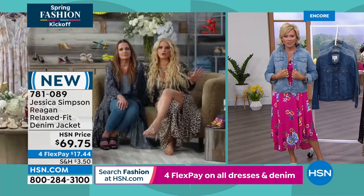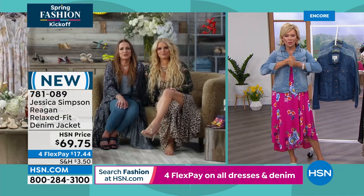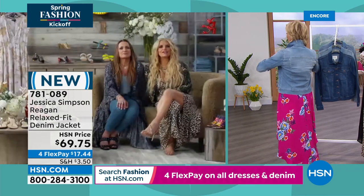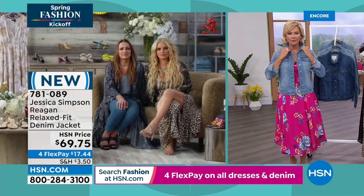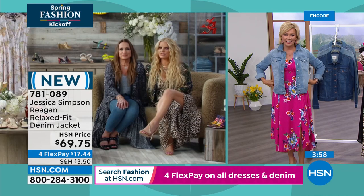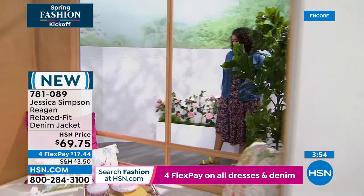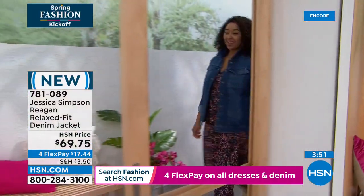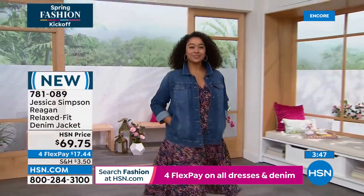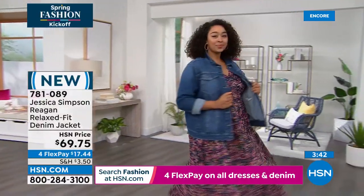It used to be that jean jackets were so restricting — they didn't have any stretch. Look at the stretch you've given us here. You can actually live life. And you can wear clothes under it — some are so tight you have to just wear a tank. There are also pockets: side slit pockets, and the two front pockets are functional too. It's kind of rare to see with a denim jacket.